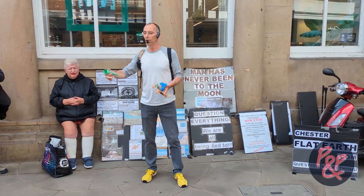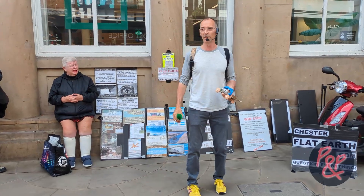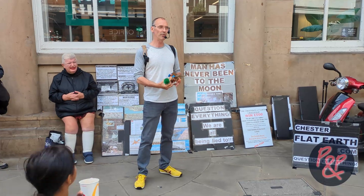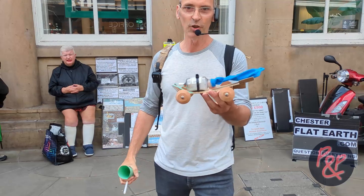A lot of people think that a rocket thrust generator can propel a vehicle in space, in a vacuum. I think it's totally wrong, absolutely ridiculous. And I can show everybody how ridiculous it is by the use of this balloon car, which I've got here.